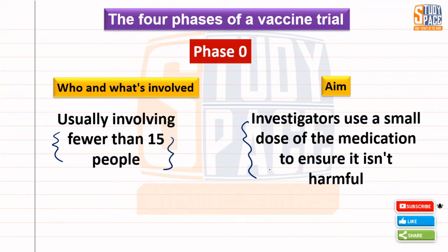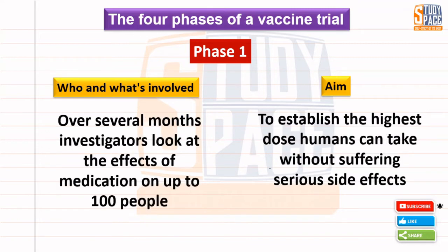The total size — meaning the number of people tested — increases as we move to Phase 1. In Phase 1, around 100 people will be tested for the first time.